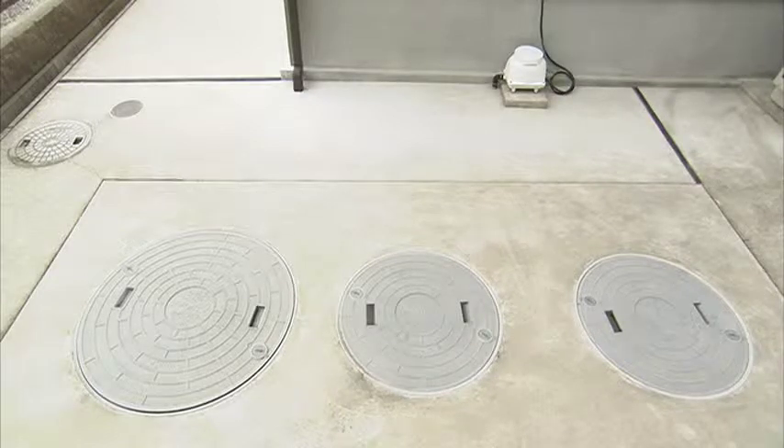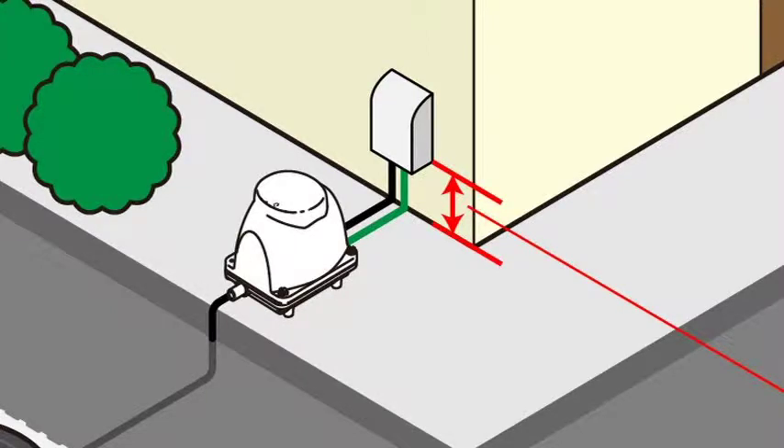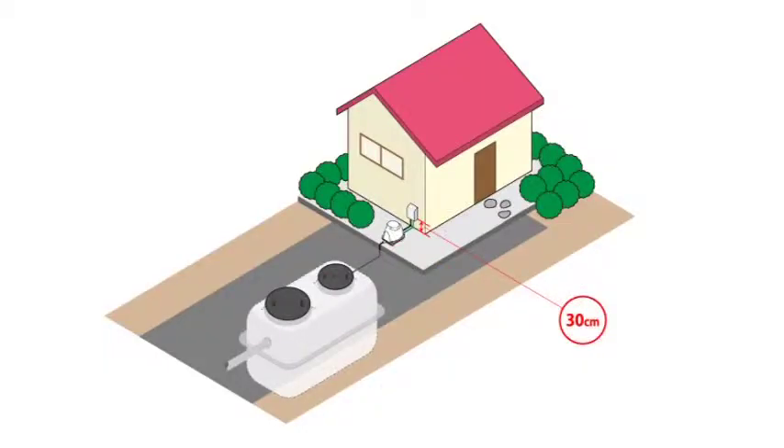Install the blower in a well-ventilated area away from direct sunlight. Please install the blower above the water level of Jokaso. Otherwise, wastewater will flow into the blower.